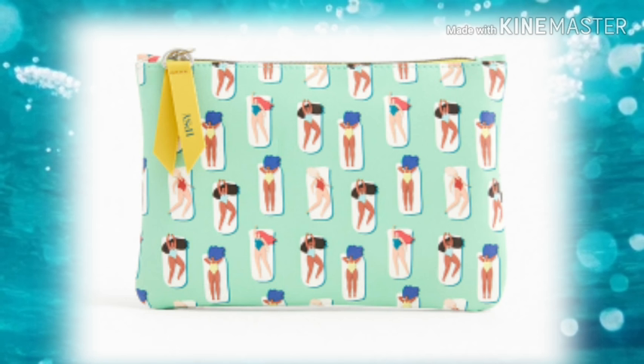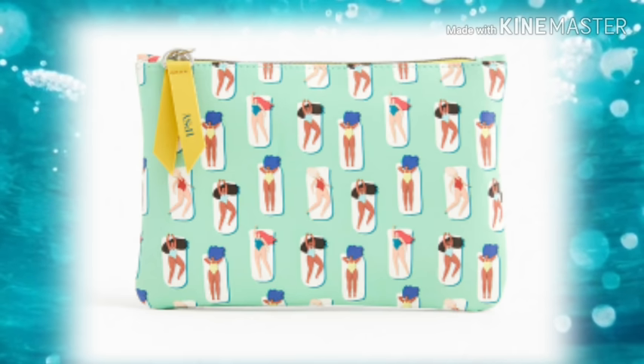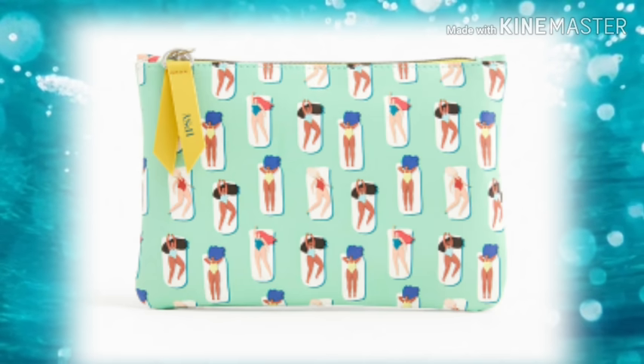Alright guys, let's dive into this madness. This is for the June ipsy Plus bag. First of all, let's take a look at this bag — you know what, it's starting to grow on me, but I've seen better.